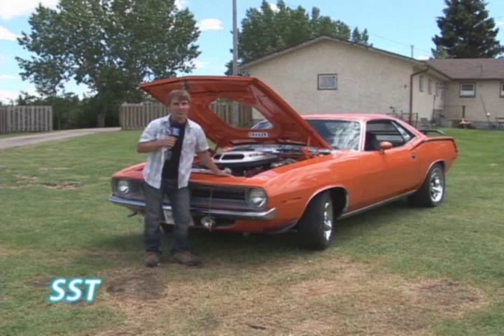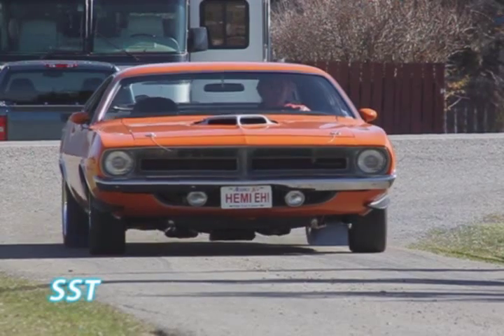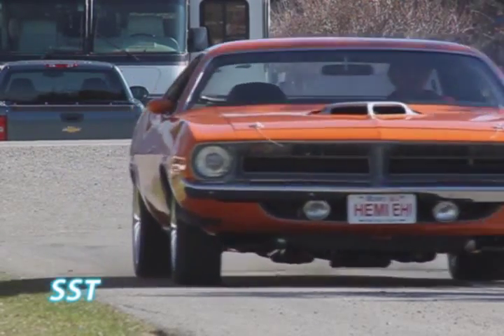Aptly nicknamed the Orange Bullet, this is the most fun you can have with four wheels. If you saw this car driving down the street, it would appear stock — aside from the rims, no one else could tell what it really is.